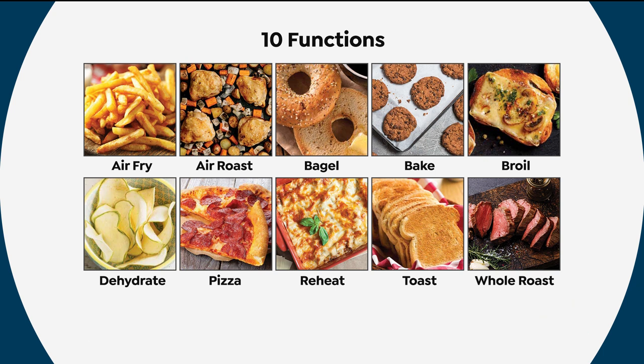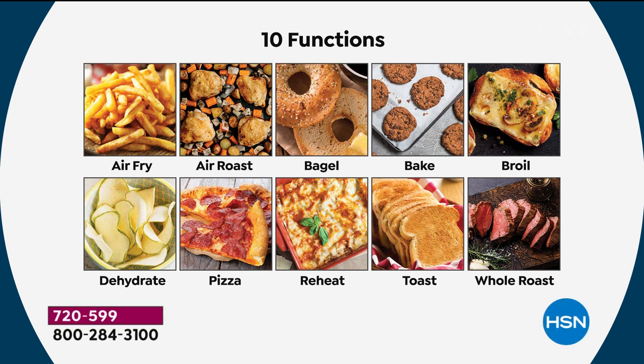You can even cook your bagels to perfection. You can bake. You can broil. You can dehydrate. You've got that pizza function. You can reheat and it still stays juicy inside. You can toast nine pieces of toast at once, and you've got that whole roast function.